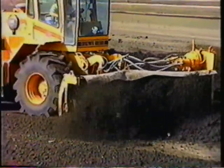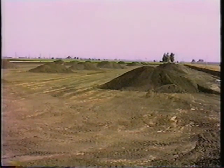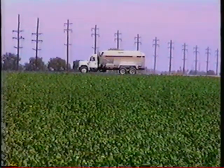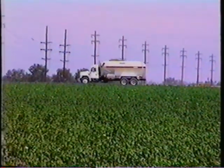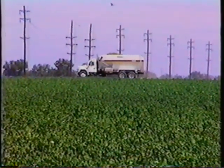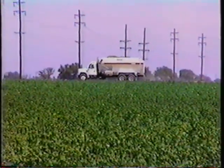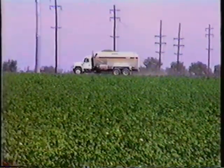We then stockpile it and store it until our sludge hauler can come and get it. The finished sludge is then picked up by a contracted sludge hauler at a cost of approximately $14 per ton and applied to cotton fields. This price is very low when compared to the $200 landfill tipping fees found in Phoenix.